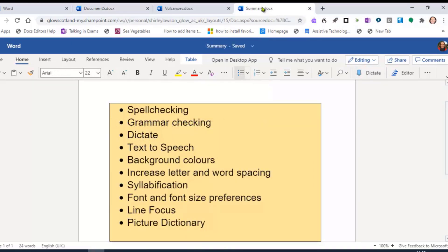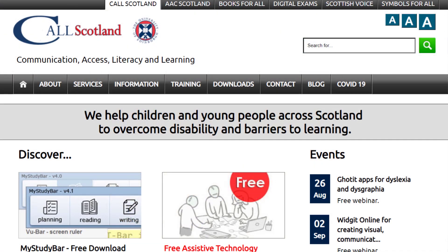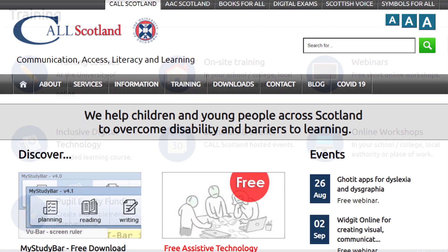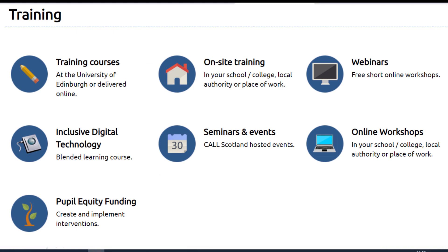So to recap, these are the key features of using Immersive Reader in Word Online which can support dyslexic learners. Have an explore with these free assistive tools and help raise awareness of how they can support learners with literacy difficulties. For more information on inclusive digital technologies, go to the CALL website, where you will find a wide range of training opportunities to learn how to use technology to support dyslexic learners.